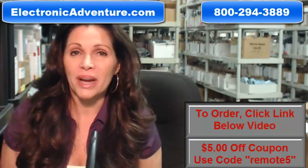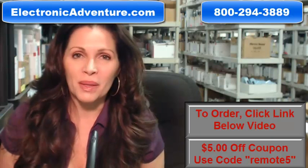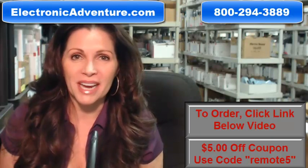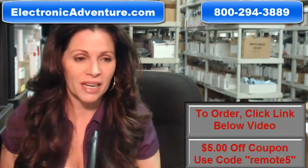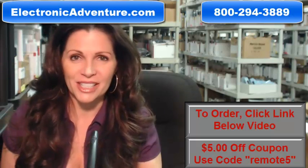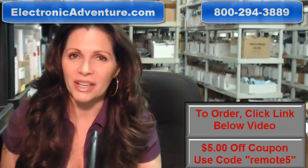So again, you need to order a brand new original JVC remote control. Click on the link below, order it, it ships today. If you have any questions, call the 800 number that you see on the screen and one of our operators can assist you. Thanks for shopping with us at electronicadventure.com.